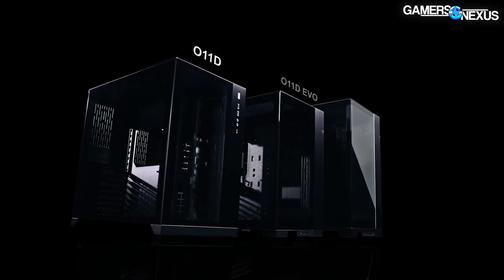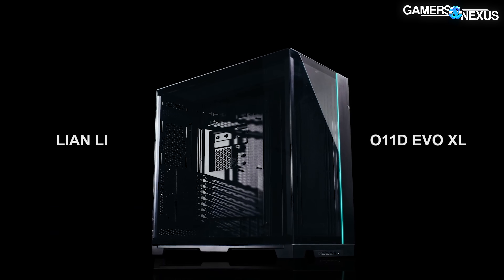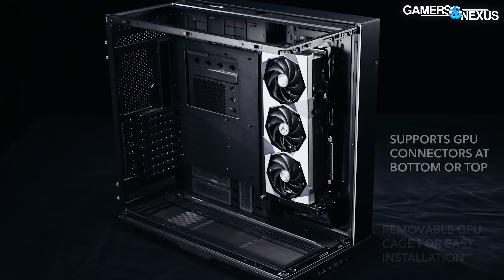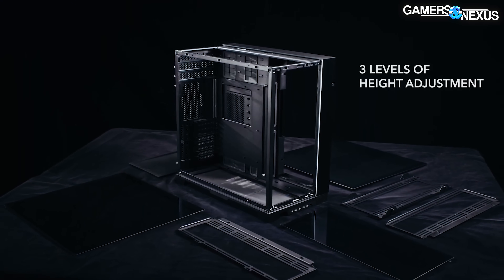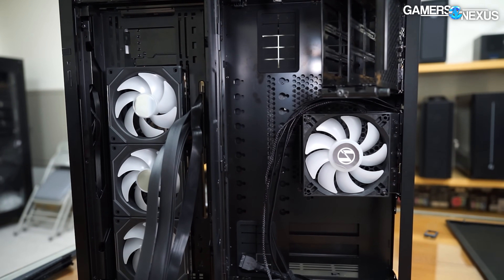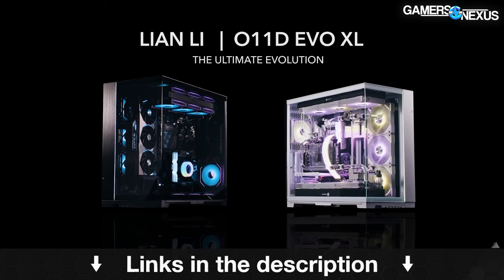The O11D Evo XL builds upon the long-standing strength of the O11D series by adding new features, like a rotated GPU layout, to showcase the most important part of a build. The Evo XL also uses a removable motherboard tray that can adjust for different heights, making it tunable for every style. Additionally, these cases use Lian Li's compartmentalized approach to design to keep cables cleanly hidden behind the back of the case. Learn more at the link in the description below.